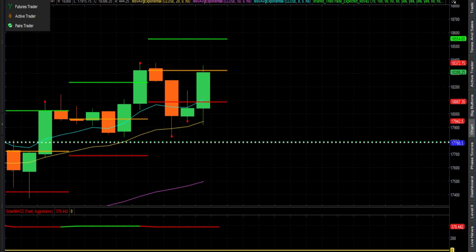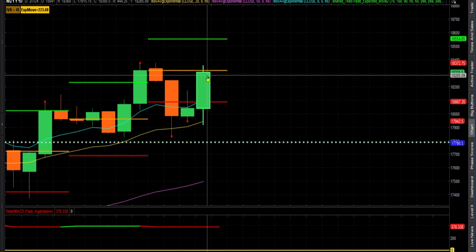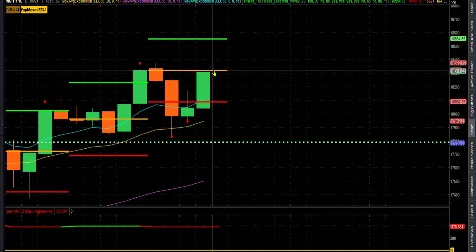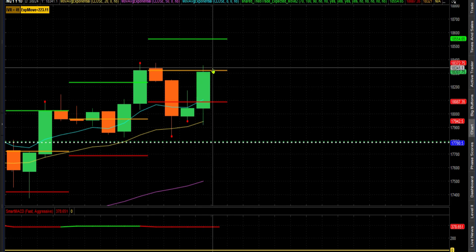Let me show you something about these options. If you have ThinkorSwim, you can look here — there's one expiring today and we still have a $39 expected move remaining for today. You can see that right there. For Friday, we still have an almost 200-point expected move before that option expires. So we could go 200 points either way — hit the top, hit the bottom, or even pierce below it. My anticipation? I have no idea which way it's going to go.